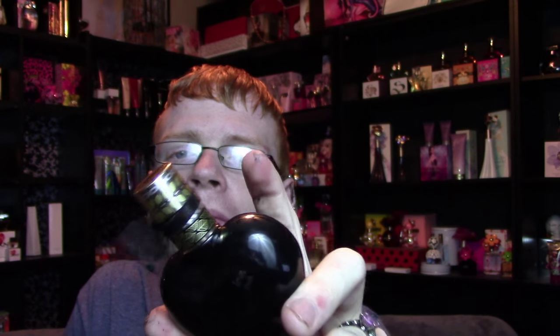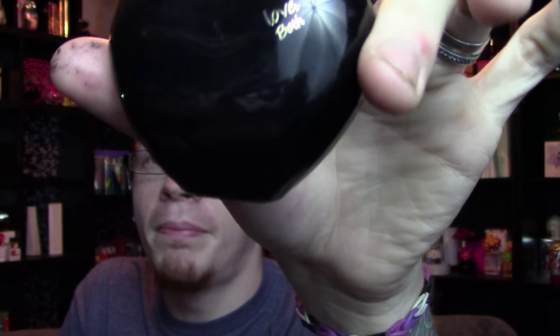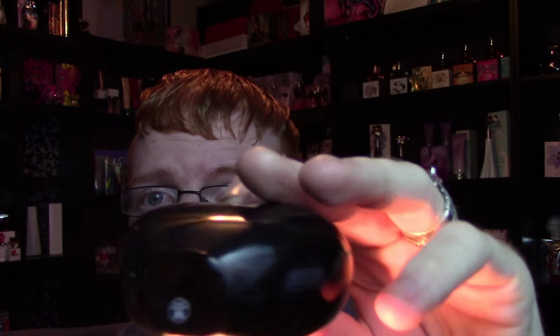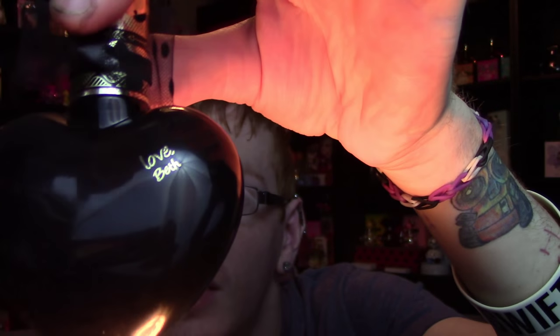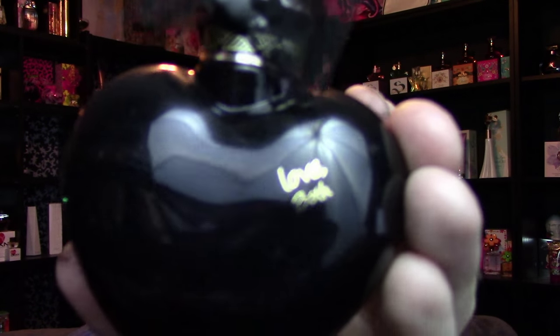The bottle this time has the same heart shape as the last one, except it's black. It still has that tribal design on the neck with a bow, but the bow is a little more sheer this time. The bottom of the bottle has an interesting effect — it's almost like you can kind of see through it, but not really. It's very hard to see through, but where there's no liquid you can almost make it out. It also says 'X or Love Beth' on the bottle, just like last time.